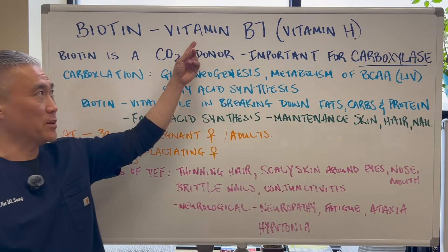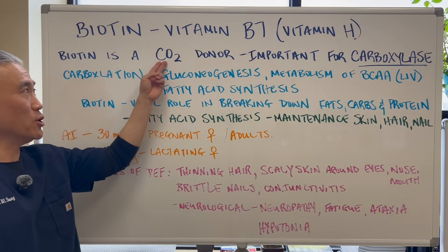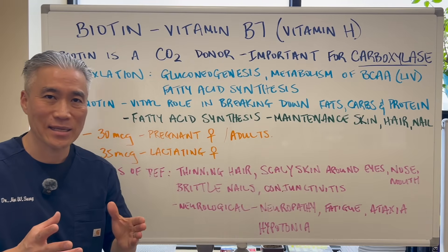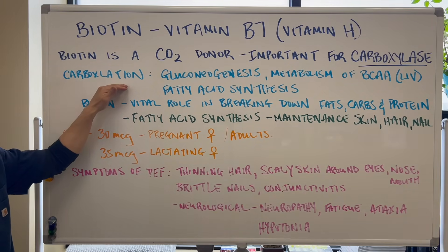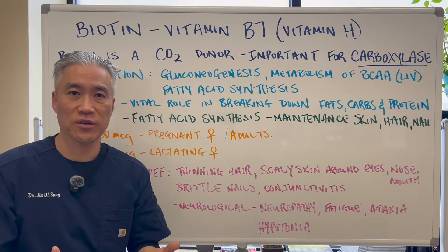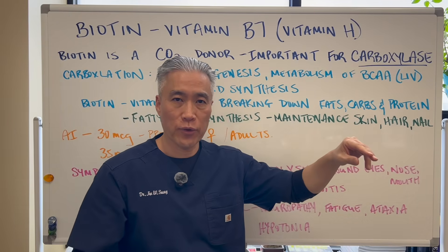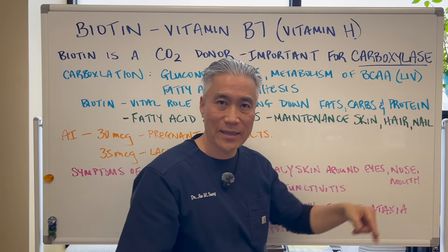Biotin — vitamin B7 or vitamin H. Biotin is a CO2, or carbon dioxide, donor and it's very important for carboxylase, an enzyme. This enzyme performs what we call carboxylation. It's important for gluconeogenesis, or production of sugar through your liver, and metabolism of branched-chain amino acids. The three primary are leucine, isoleucine, and valine.